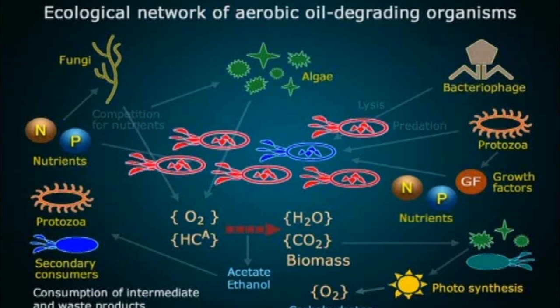This graphic illustrates the process in aerobic environments. A similar complex process takes place in anaerobic, predominantly deeper waters.